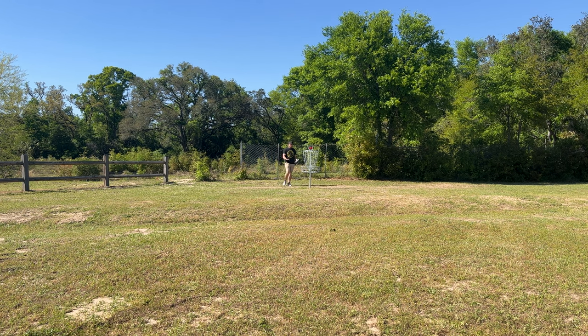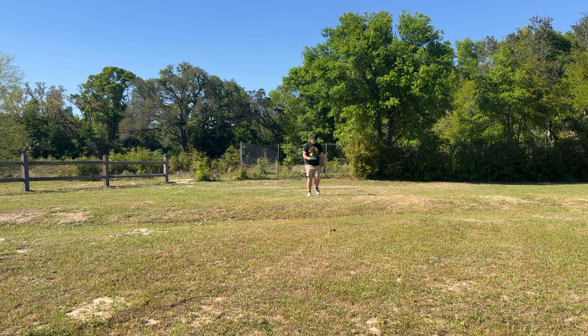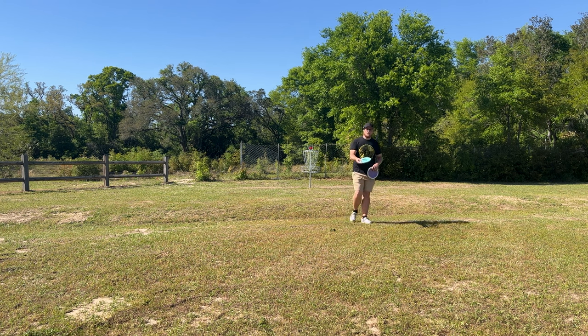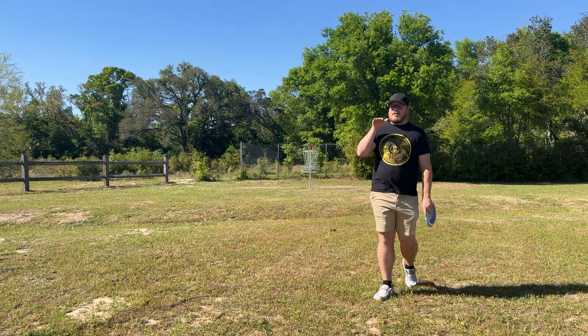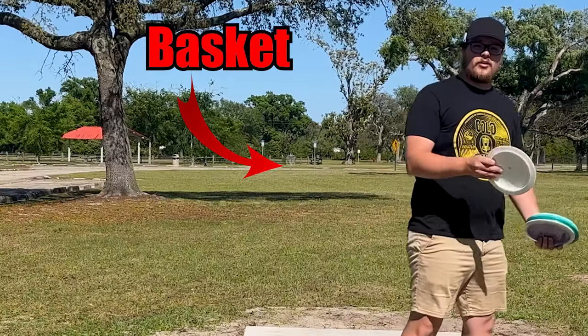That's a little birdie there. These Alpacas — I actually thought about switching Alpacas at one point just because they feel really good in my hand. I think they're a little bit more stable than what I like. I putt with Pixels right now, so I like a nice glidey, straight putter. But these feel really good.